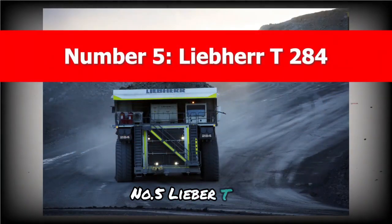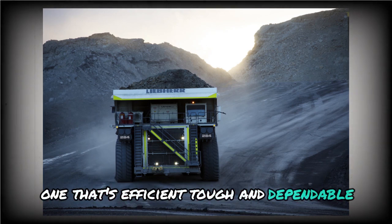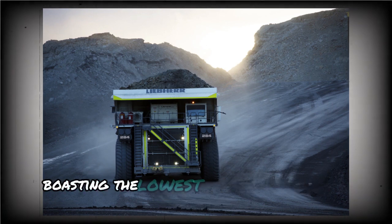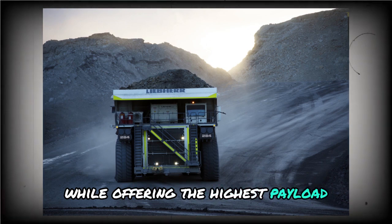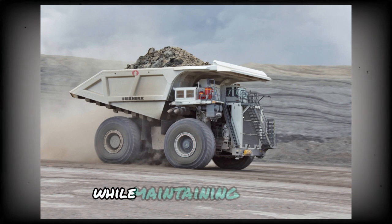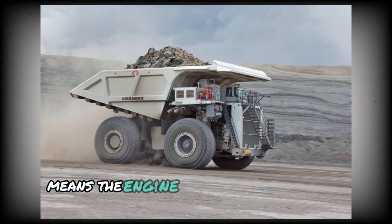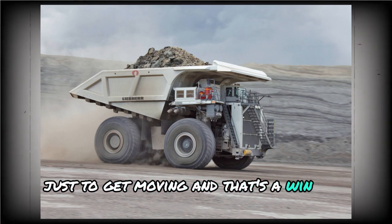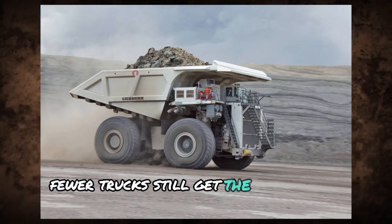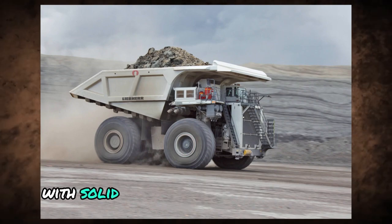Number 5: LIBER T284. There are plenty of ways to make a powerful dump truck — one that's efficient, tough, and dependable. With the LIBER T284, it's all that, but also lighter. This model boasts the lowest empty weight in its class while offering the highest payload in ultraclass mining. It delivers over 4,000 horsepower and is built to reduce fuel consumption while maintaining strength. Less overall weight means the engine doesn't burn through fuel just to get moving, and with trucks like this, companies don't need to flood the site with more machines — fewer trucks still get the same work done.